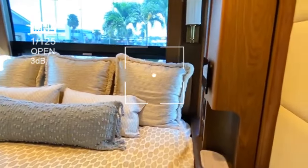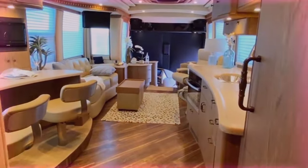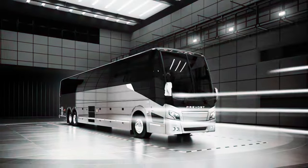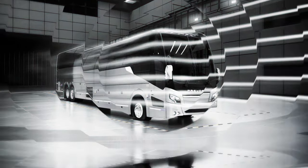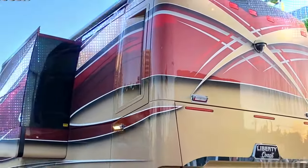The Prevost H3 45 VIP also features a bathroom and a bedroom with a queen-size bed. Packed with state-of-the-art features like an entertainment system, security, and climate control, it is a mobile masterpiece priced between $1.6 million to $2.5 million depending on chosen options.